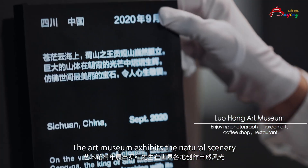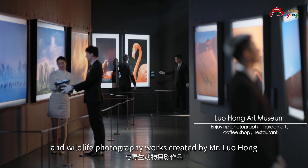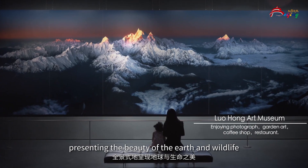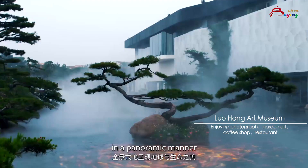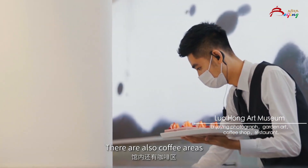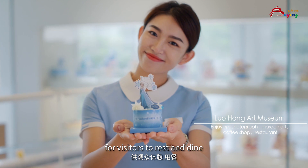The art museum exhibits natural scenery and wildlife photography works created by Mr. Lo Hong from all over the world throughout the year, presenting the beauty of the earth and wildlife in a panoramic manner and bringing a shocking, immersive experience. There are also coffee areas and restaurants inside for visitors to rest and dine.